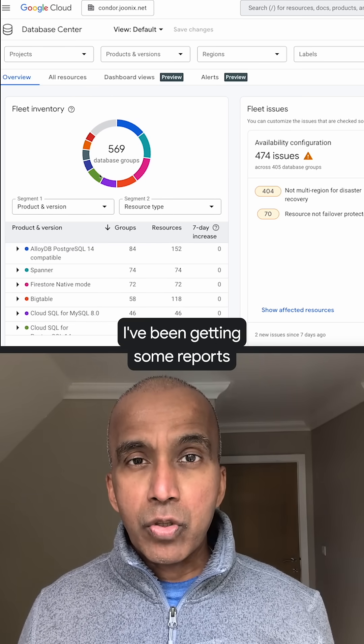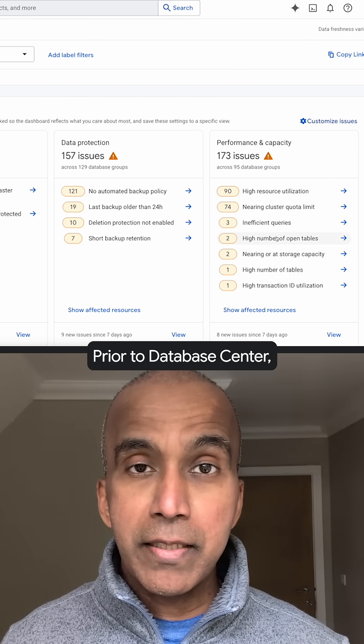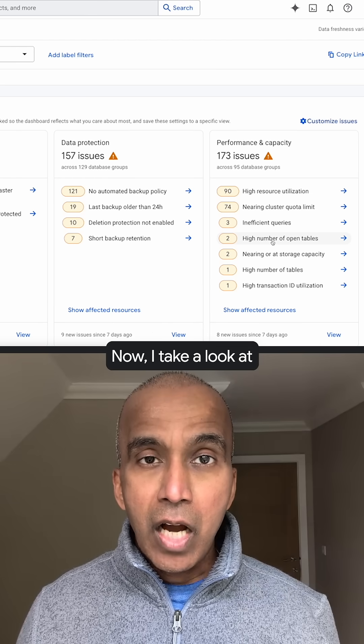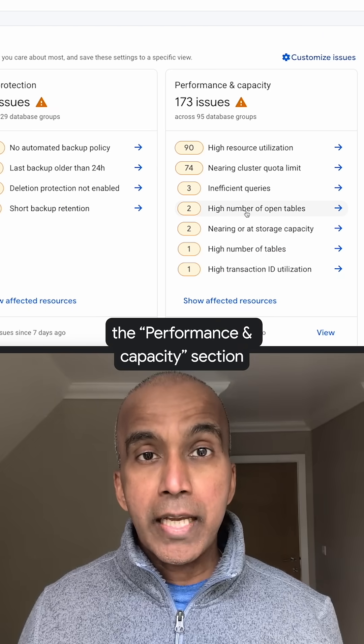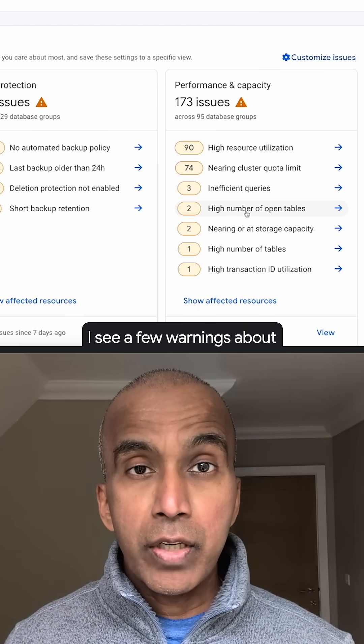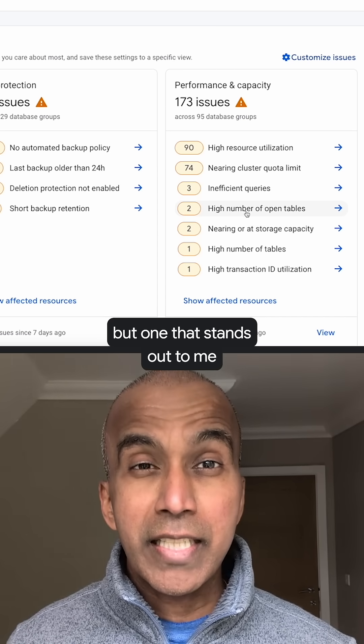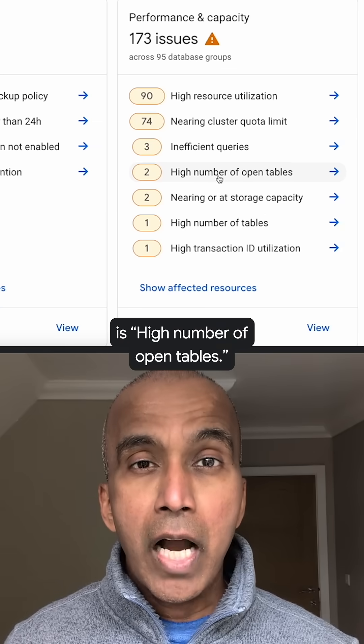As an example, I've been getting some reports of performance issues on my application recently. Prior to Database Center, I didn't know where to start. Now I take a look at the performance and capacity section on my overview page. I see a few warnings about cluster quotas and high resource utilization, but one that stands out is a high number of open tables.